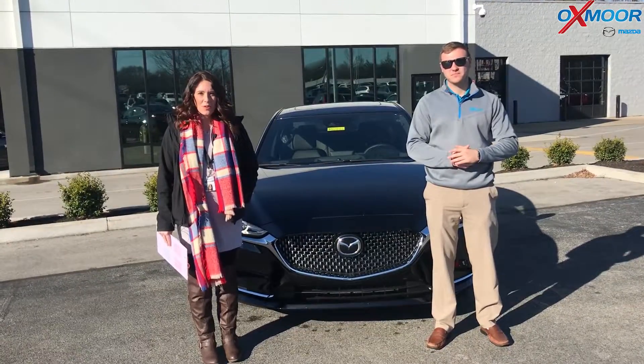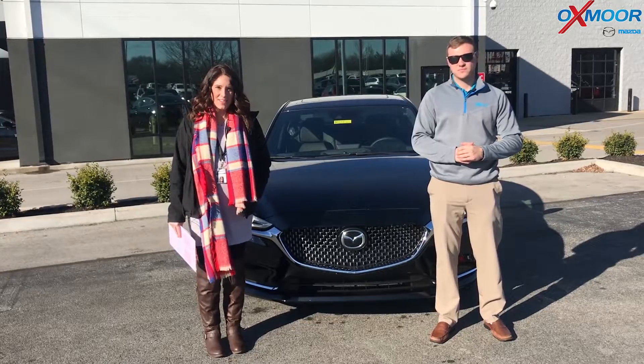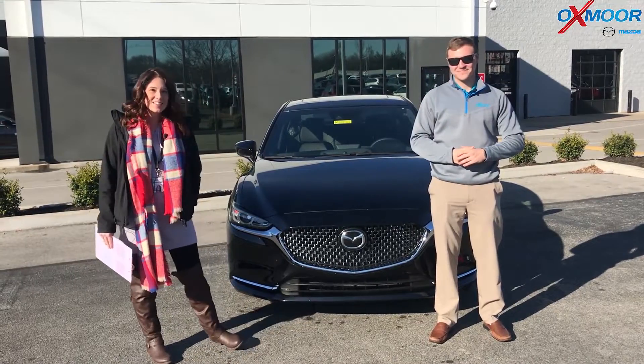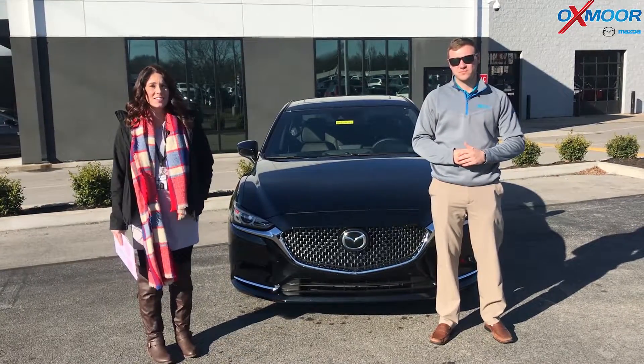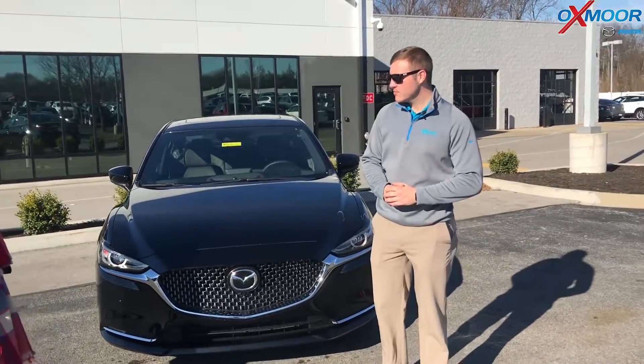Good afternoon everyone, this is Gabrielle with Oxmarada Group, here today at Oxmar Mazda. I have Tyler here with me. He's going to go over a couple features on the 2018 Mazda 6 Signature. So Tyler, if you want to start us off on the front of this vehicle, that would be great.